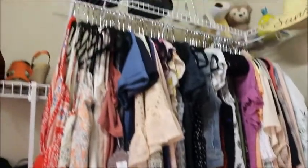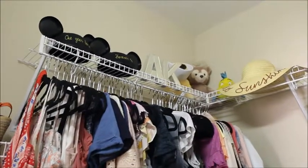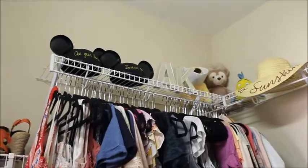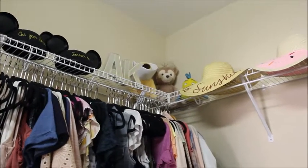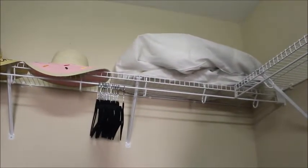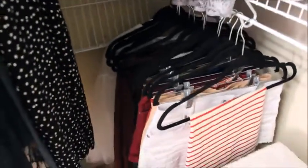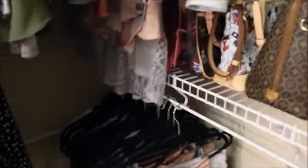I also love the top of my closet — I tried to make it kind of decorative in here as well. I have our anniversary ears up there, an A and a K, some stuffies, my sun hats, and that's actually my wedding dress. I need a better way to store that — I haven't quite figured out what to do with it yet.